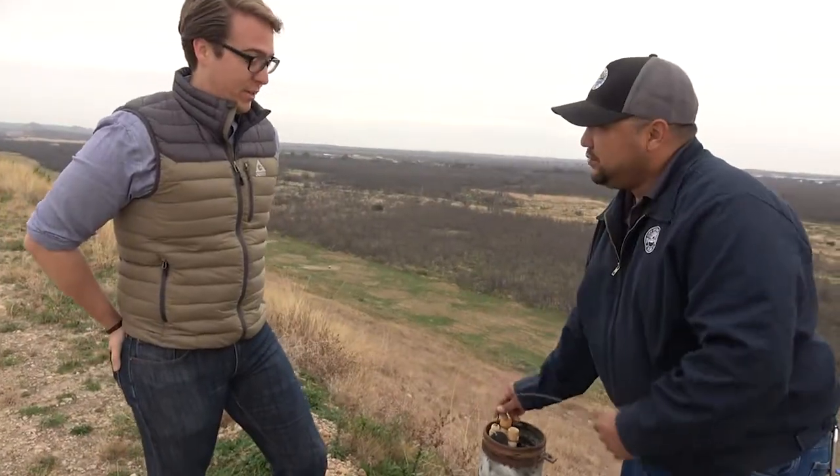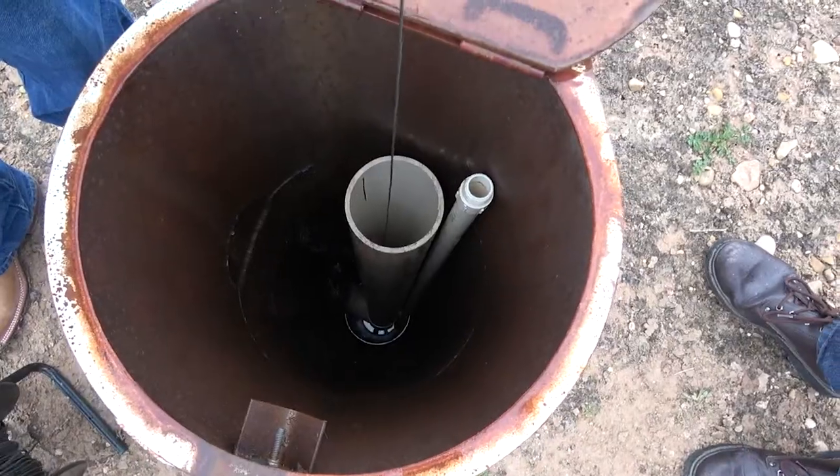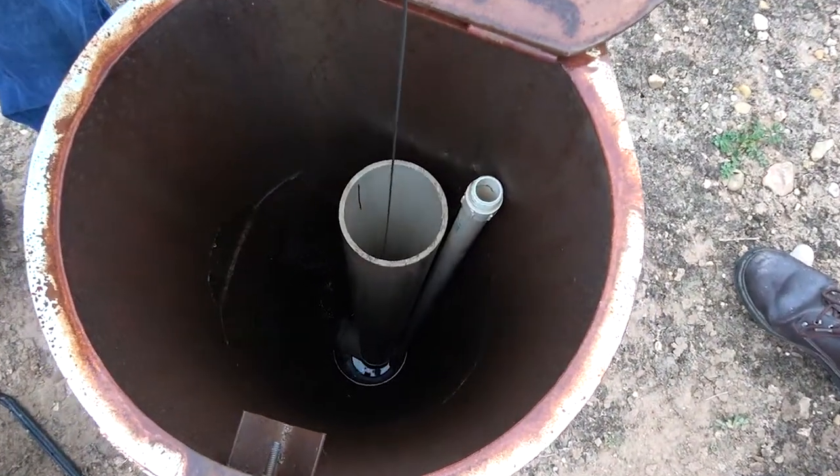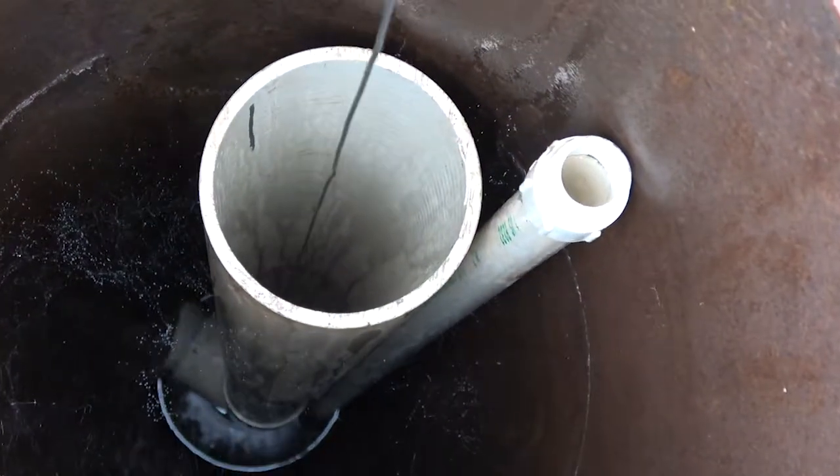Twin Buttes is a unique piece of engineering, being a single dam holding back two bodies of water with multiple tributaries and an equalization channel. As that's the case, and as an earthen dam, it requires special monitoring.